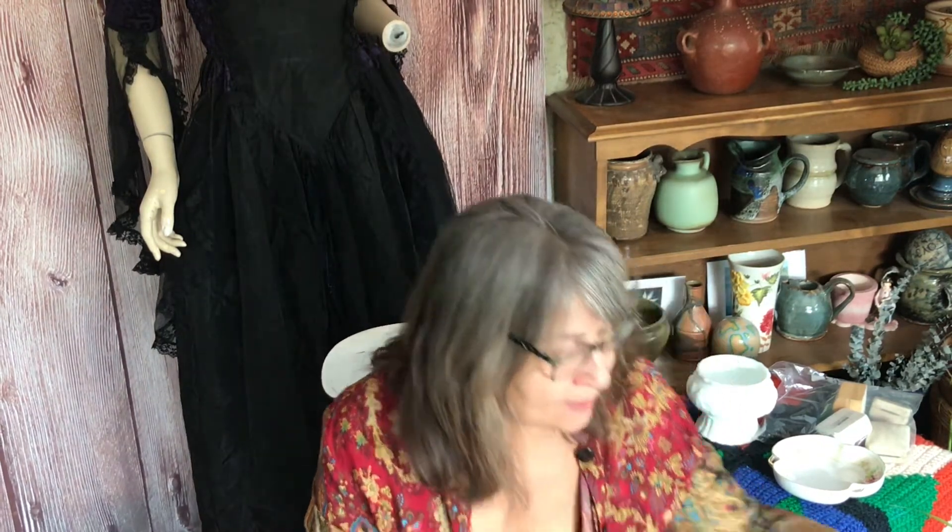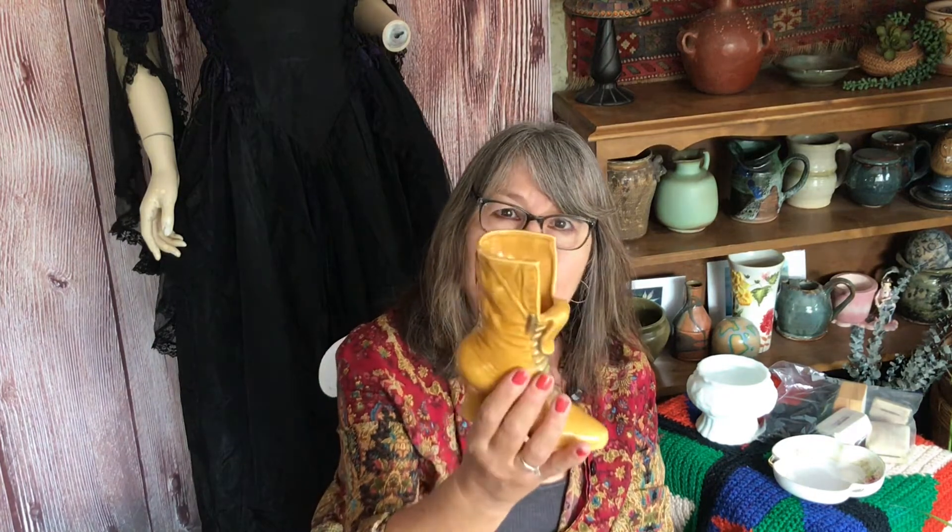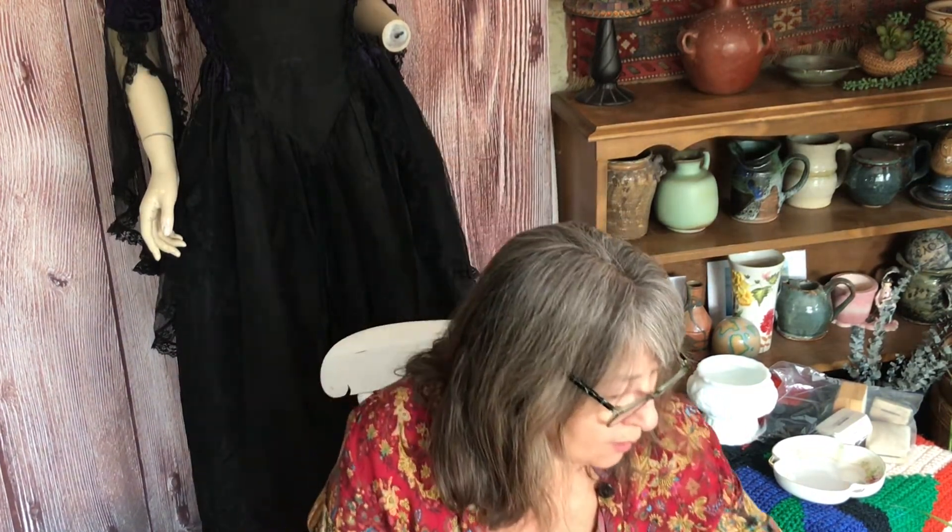At that same yard sale, this was also in a bag, and I thought I looked it over really well. But I didn't notice until I got home and took it out of the bag that there is a little chip on it. This one is made in Japan by CM Incorporated Chadwick. I paid $3 for the two, so it wasn't too bad.